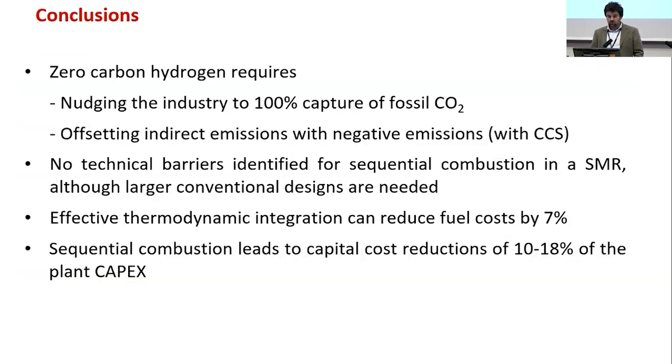In conclusion: zero carbon hydrogen effectively requires nudging the industry to 100% capture of fossil carbon — 99.6 to 99.8% capture. This can be done with existing technologies at the same energy consumption levels, while offsetting indirect emissions with negative emissions, ideally CCS with long-term geological storage. No technical barriers have been found for sequential combustion in SMRs, though larger conventional designs are needed. Through effective thermal integration, fuel costs can be reduced by 7% compared to parallel facilities, and sequential combustion is estimated to reduce plant CAPEX by 10–18%.